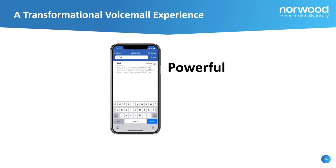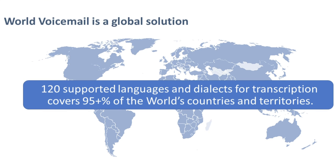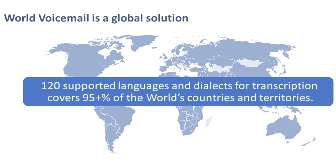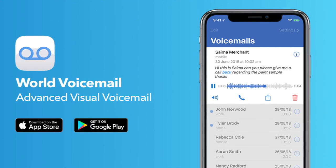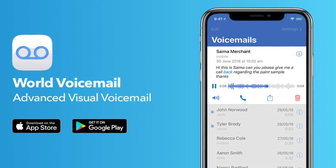Telcos deliver differentiated user experiences, increase call completions, improve customer satisfaction, thus achieving increased subscriber loyalty and monetization.